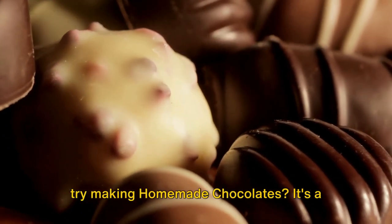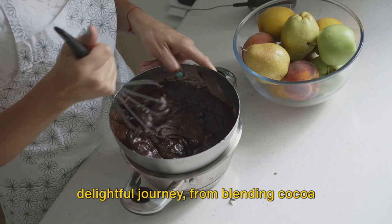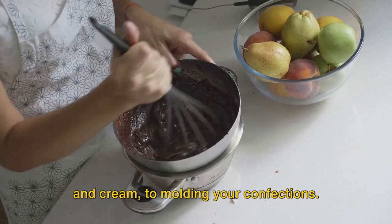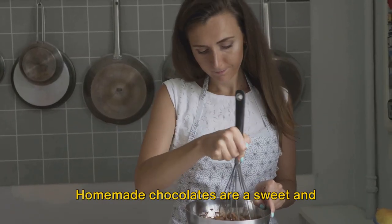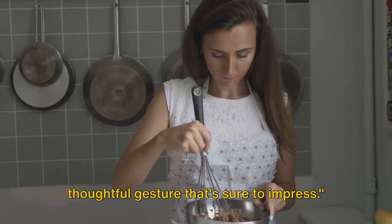For those with a sweet tooth, why not try making homemade chocolates? It's a delightful journey from blending cocoa and cream to molding your confections. Customize flavors or shapes to your heart's content. Homemade chocolates are a sweet and thoughtful gesture that's sure to impress.